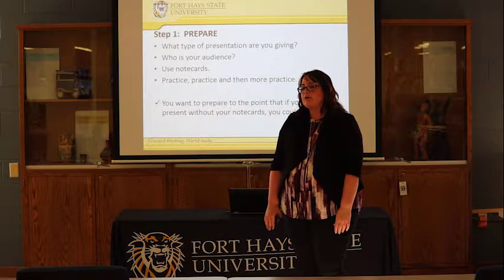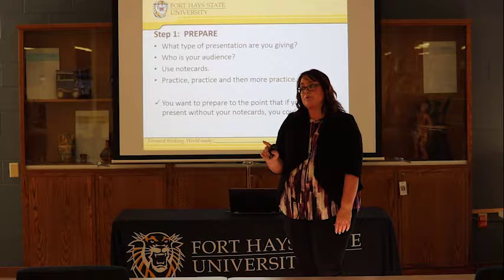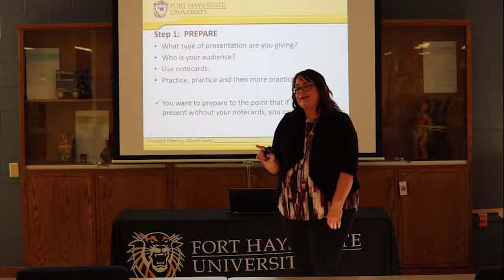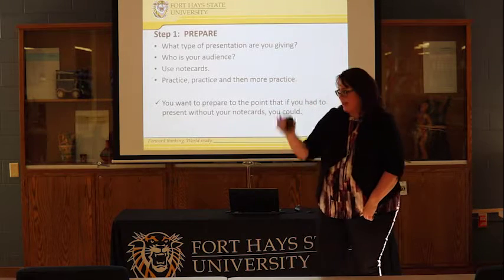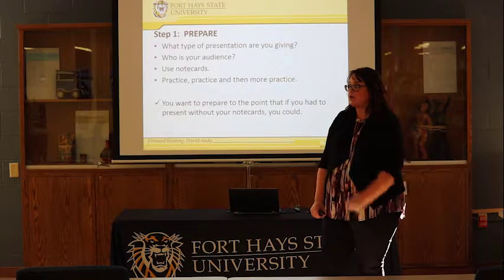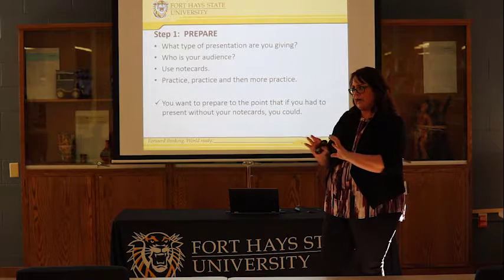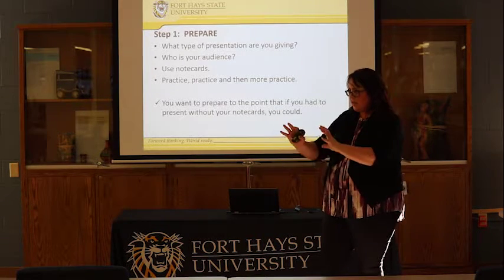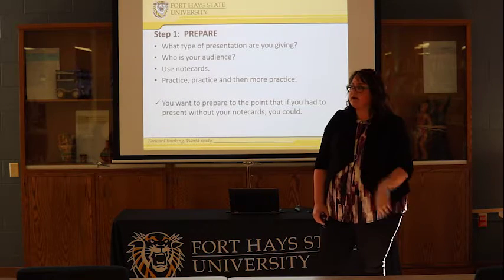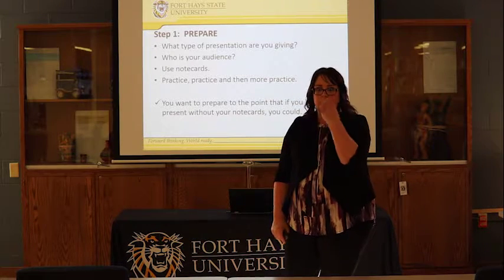The round table format is also a little tricky because it almost opens up an invitation for side conversations and people to start talking. When that happens, acknowledge the comment and get back to what you're saying — 'We'll talk about that in questions afterwards.' You're almost the time wrangler, managing everybody at the table. Side conversations happen a lot in round table settings, so be prepared for that.